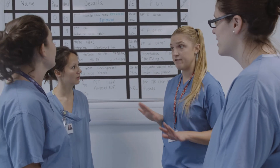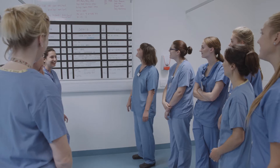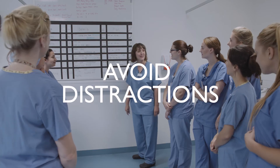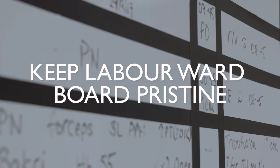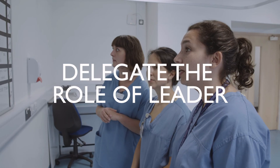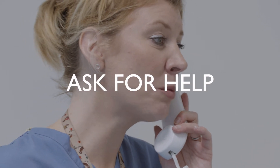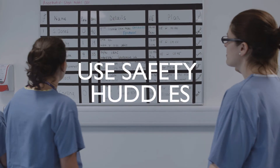In summary, situational awareness is simply knowing what's going on around you and reacting appropriately to it. Top tips: hand over with the whole team present and avoid or address distractions; keep the labour board pristine — it's key to our shared understanding; don't try to multitask because we can't; delegate the role of leader if you become task focused and accept delegations from others; ask for help with situational awareness if your perception differs from the team's; and use safety huddles to restore your situational awareness.